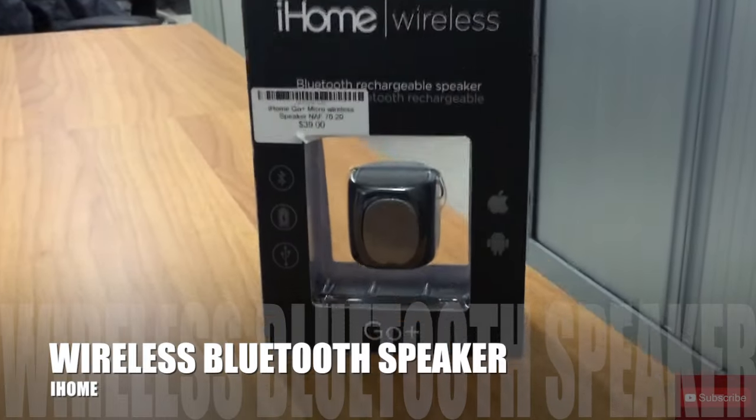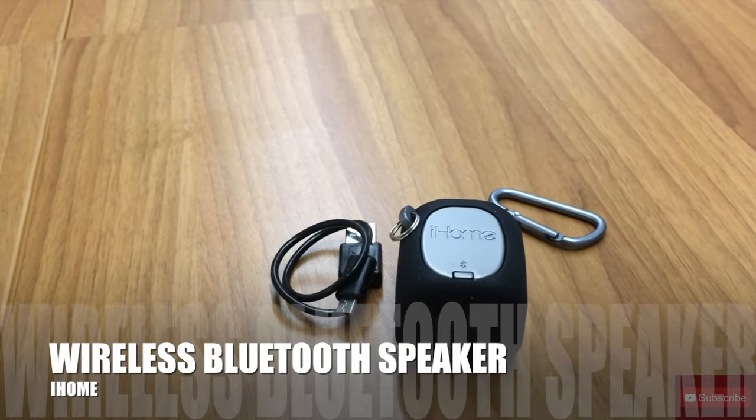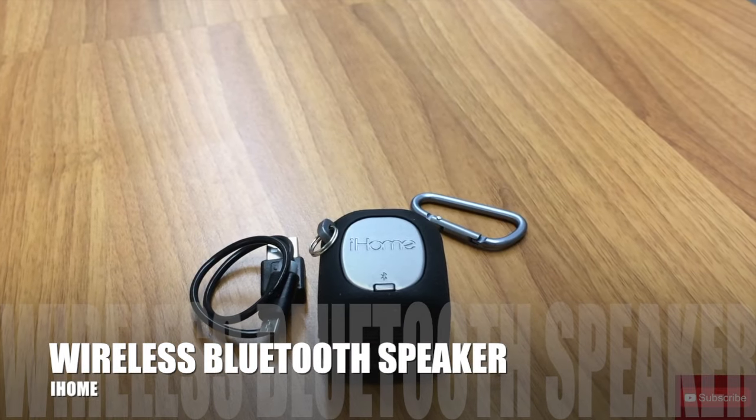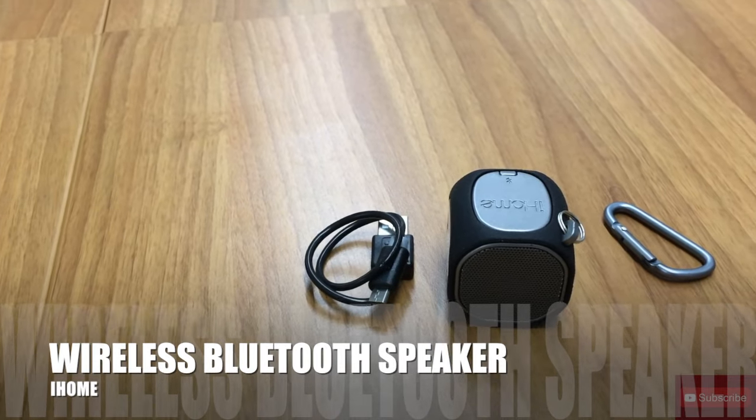Next item we have is an iHome Bluetooth wireless speaker. Now this may be small but this thing packs a punch. It's pretty quick to set up, it's Bluetooth, and it's easy. It's not heavy, it's light, so you can take it anywhere you want to go — and for under fifty dollars you can't go wrong.